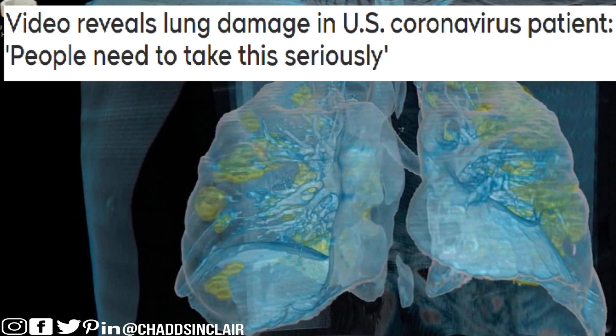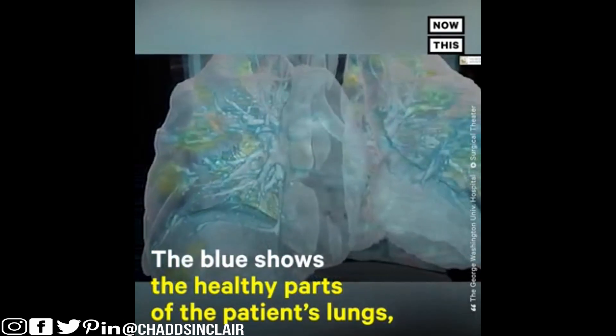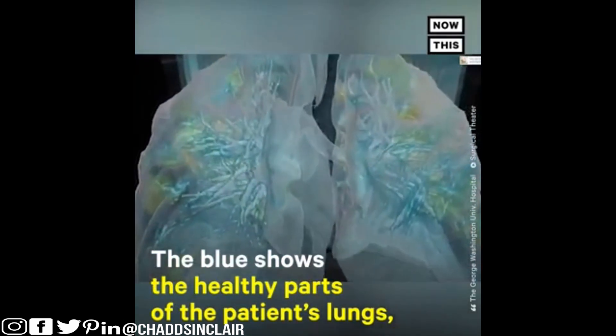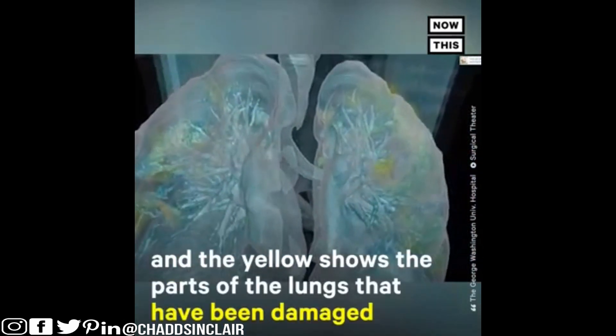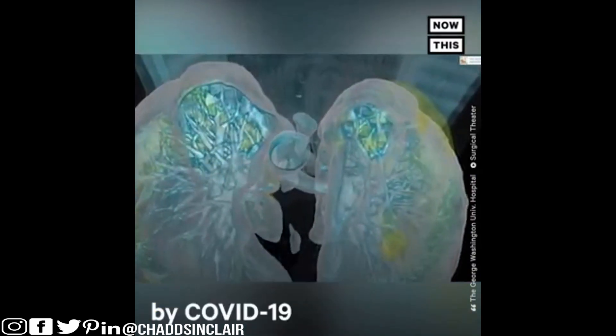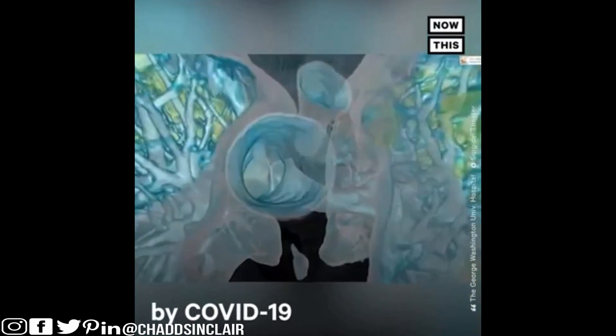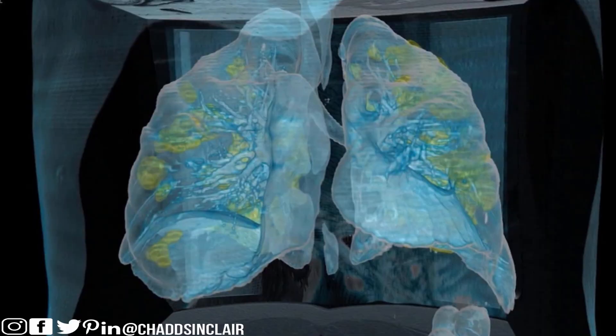This video is going to reveal the lung damage in a patient caused by coronavirus. The yellow parts that you see in this image are actually the coronavirus infecting the lungs. It's like a mucous membrane that attacks and attaches to it, and that's why people can't breathe and they end up dying.